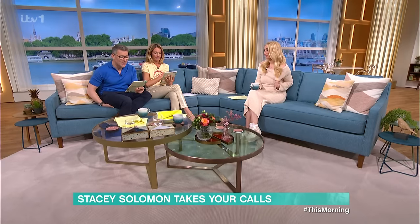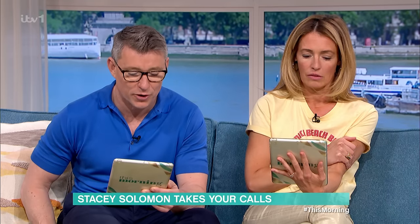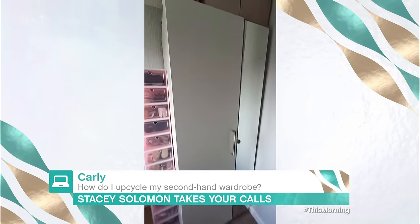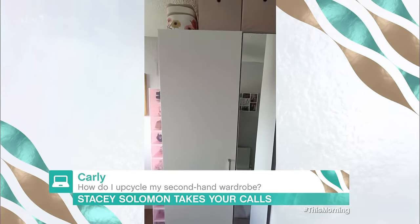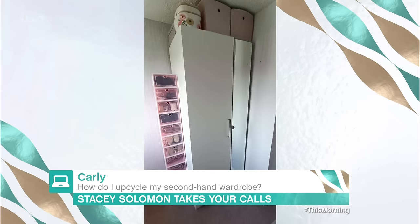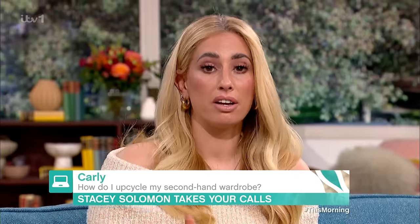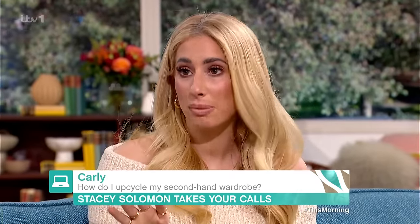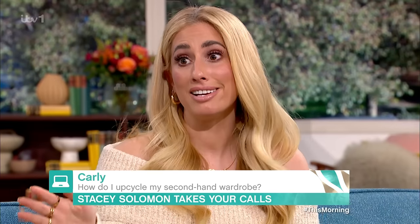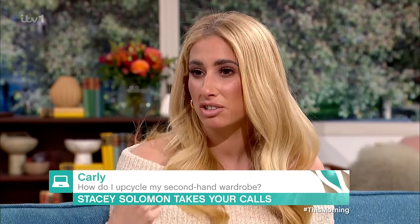Right, quickly we've got Carly. What would you like to ask Stacey? We just lost Carly — she was wondering how she could upcycle her secondhand wardrobe. She's got a secondhand wardrobe that her husband has just put together, quite a few scuff marks, some vinyl stickers of flowers to go on the front — she's got no idea where to start. Well, if there are scuff marks and I really wanted it to be smooth, I'd sand it back, prime it, paint it, seal it — because if you're ever painting furniture you've got to seal it because it can chip easier.